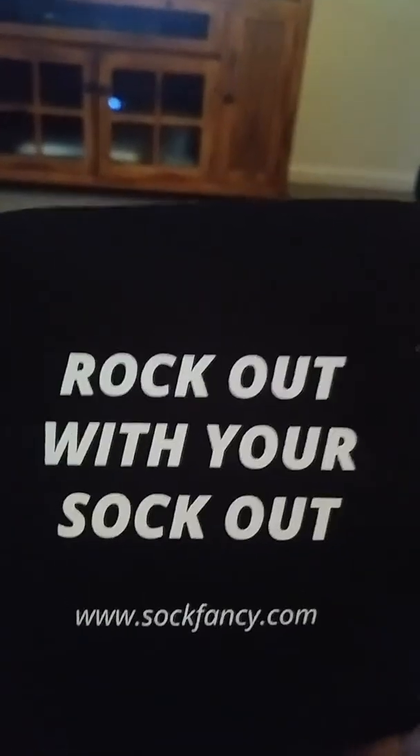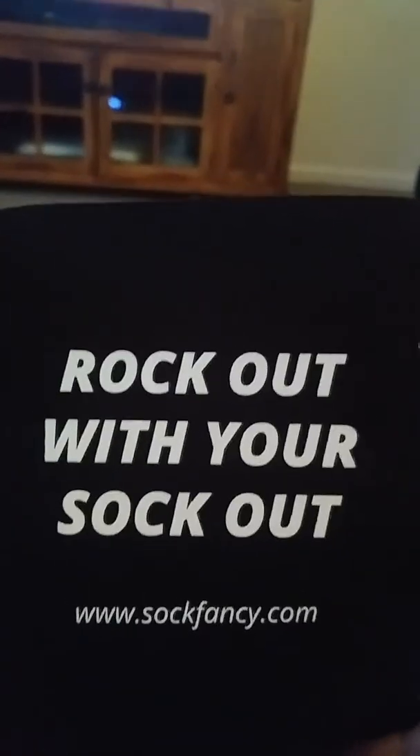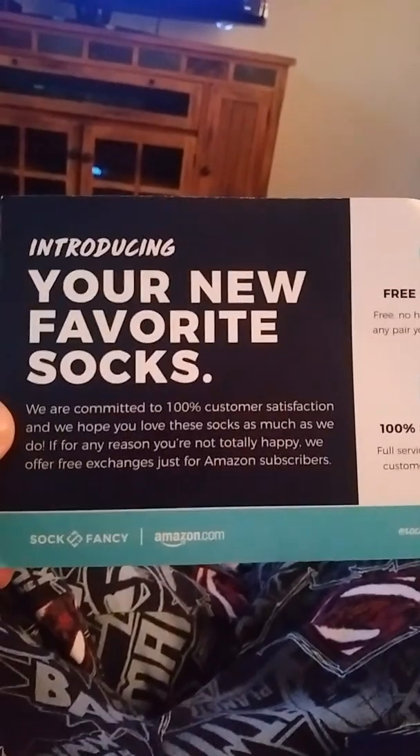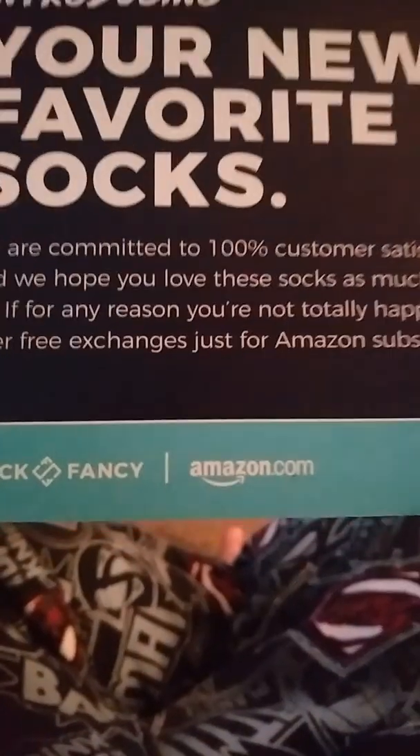That's what came in the package — a koozie. Rock out with your socks — a koozie. Pretty cool. Introducing your new favorite socks. You can check them out on Amazon.